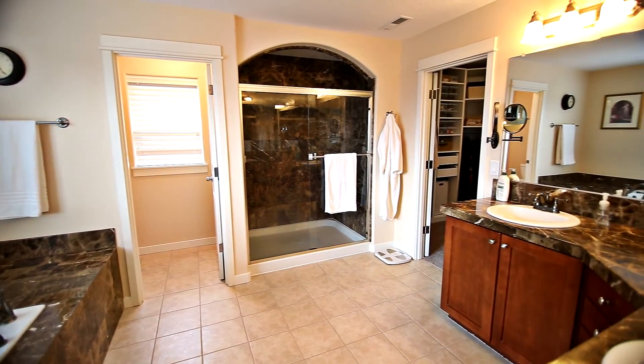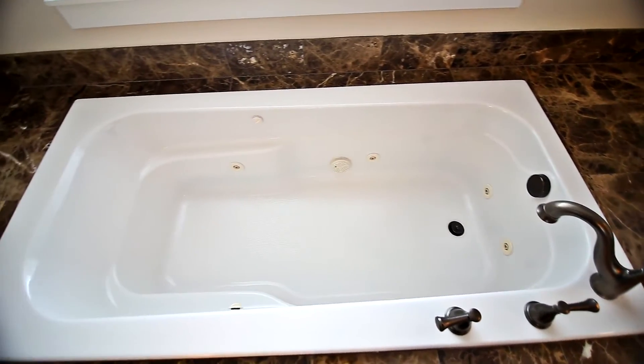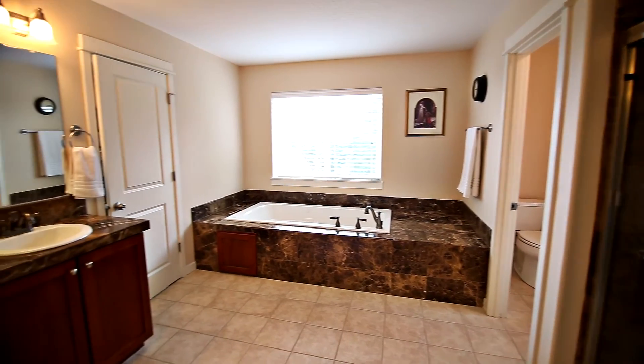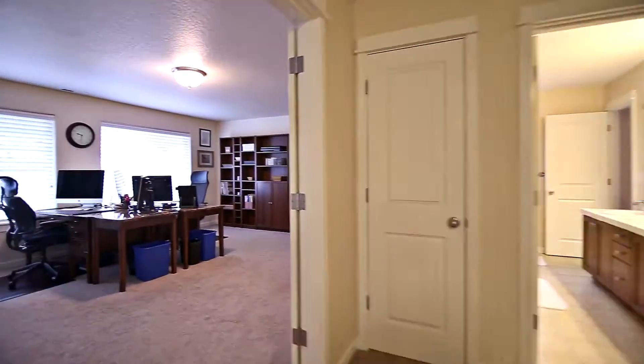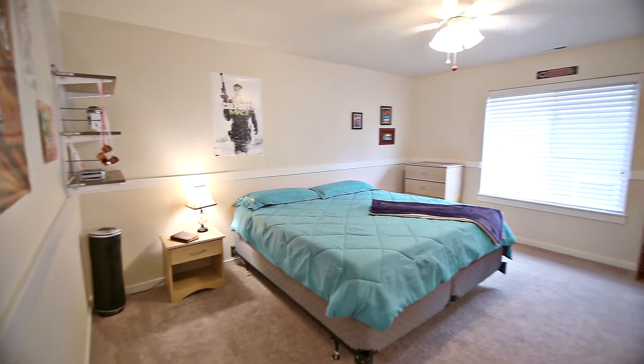The luxurious master bath features fine finishes, a dual sink vanity, deep tub, large shower and a huge walk-in closet. Pride of ownership shines throughout this spacious home, one with a thoughtfully designed floor plan.